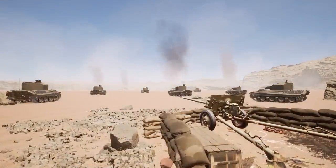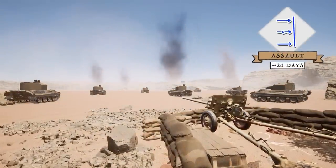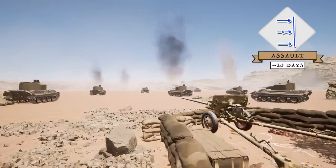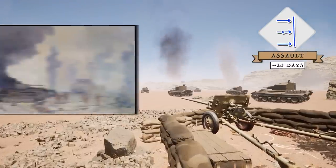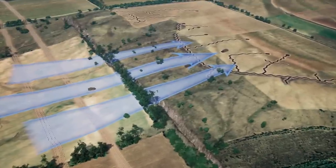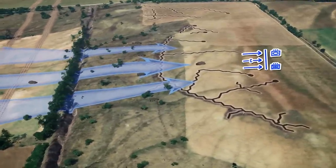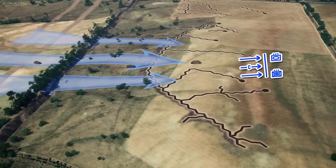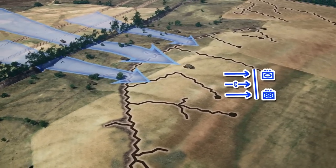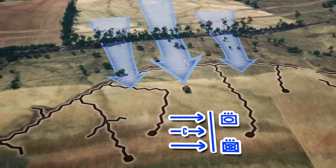The Second Battle of El Alamein took over 20 days to achieve victory — relatively quick but quite costly in men and materials. The Allies of 1942 struggled with many of the same challenges facing the Ukrainians of 2023: shortages of key equipment, limited manpower, and a lack of experience with combined arms. It is this last point which brings us to Tenet 3.